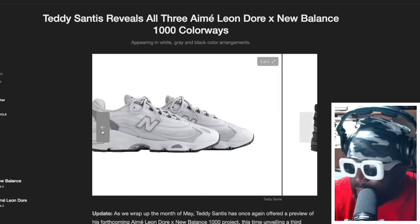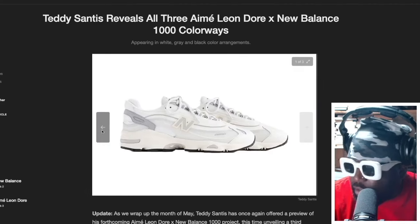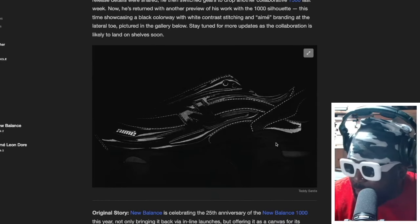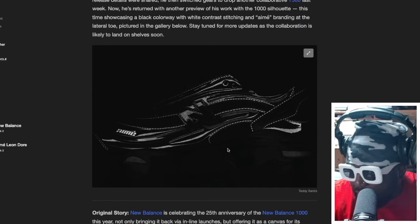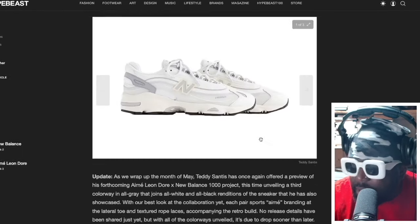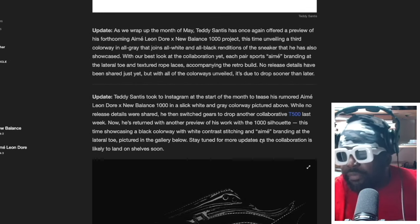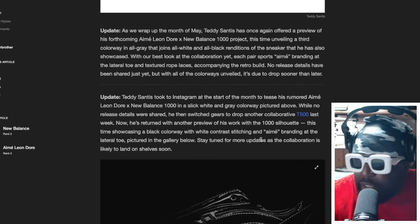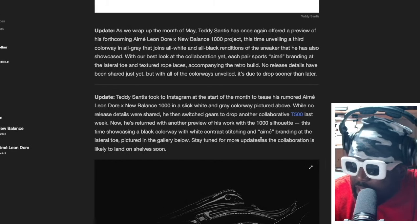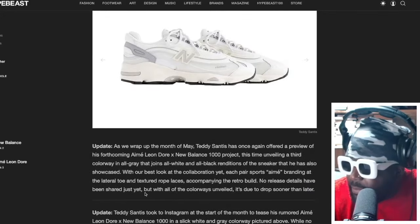Each colorway is really sublime, you can't go wrong with either of them. The black, the all gray, and the all white — the all white is probably my favorite. Look at how that looks when you shine a light on it and let the black pop out — that looks incredible. The text here courtesy of Hype Beast says: as we wrap up the month of May, Teddy Santis once again offers a preview of his forthcoming Amy Leon Dor New Balance 1000 project, this time unveiling a third colorway in all gray. Each pair sports Amy branding at the front.